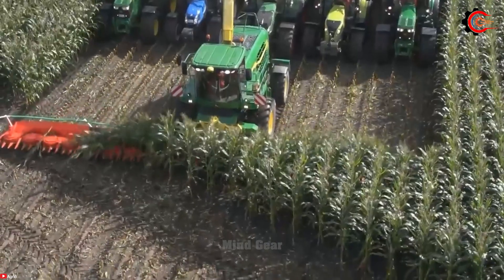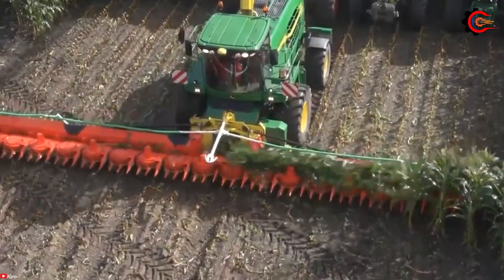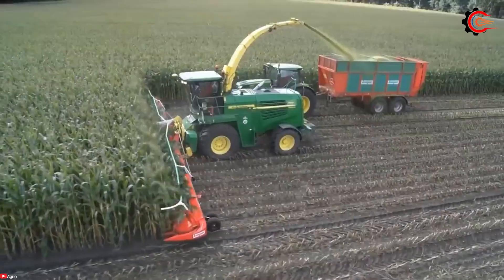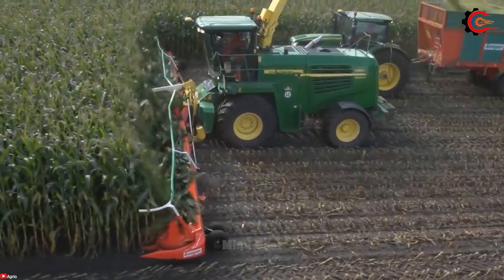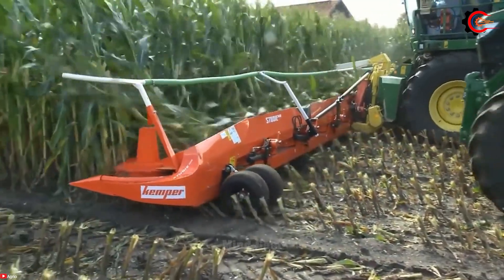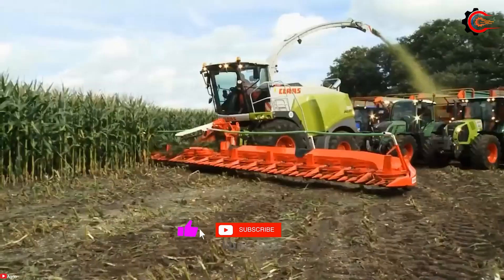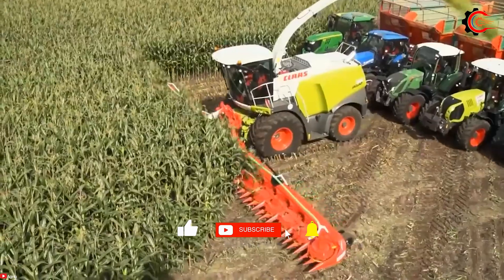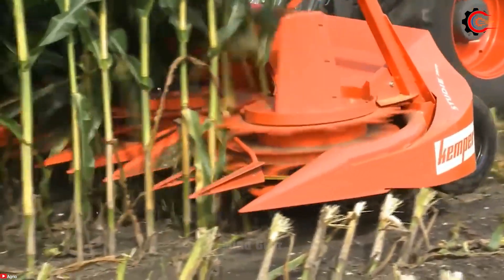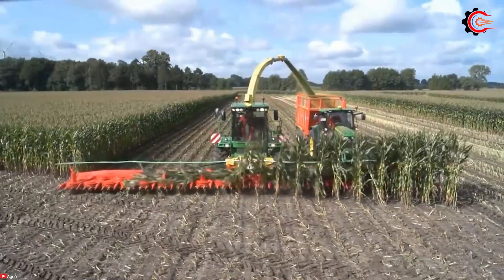The Kemper 20 row corn head takes pride in its unique patented stalk guide system for efficient stalk feeding, uniform stalk chopping, ideal for silage and livestock feed. Its robust construction — this machine is built like a tank — is designed to withstand the rigors of corn harvesting. While it may come at a higher price, the Kemper 20 row corn head is a formidable ally for farmers with extensive corn operations.